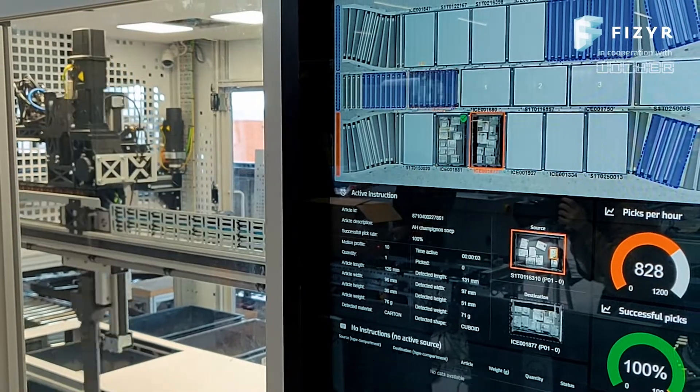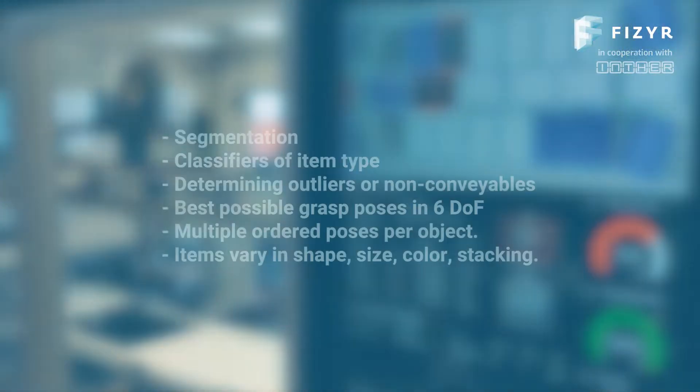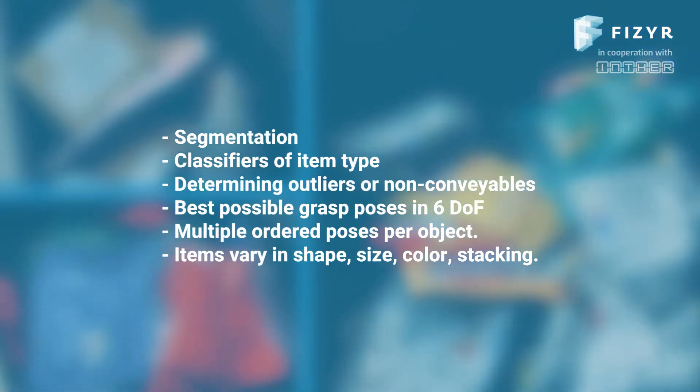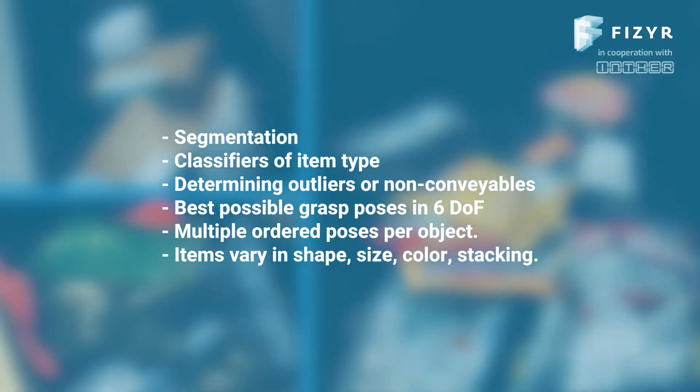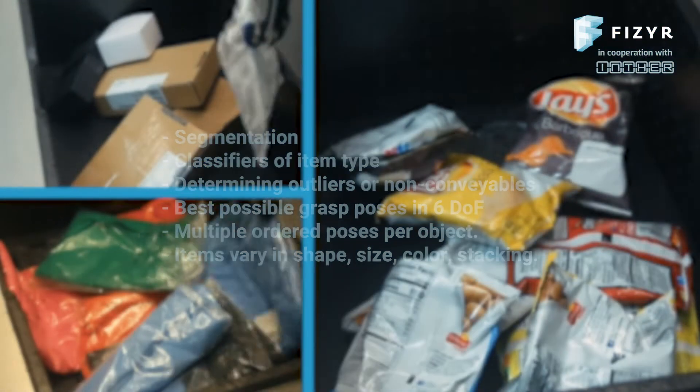Its deep learning algorithms propose over 100 grasp poses each second, including classification to handle objects differently, quality controls, defect detection to prevent damaged items from being placed in a bin or a sorter, and finding the best grasp poses for items that vary in shape, size, color, or stacking.